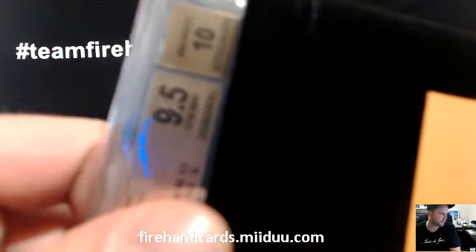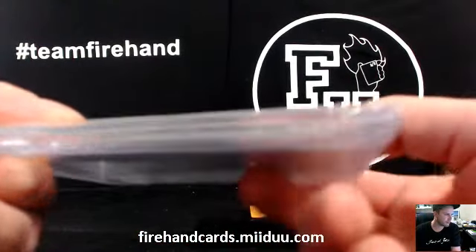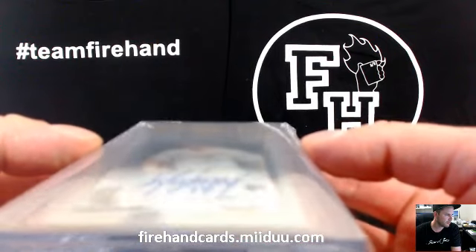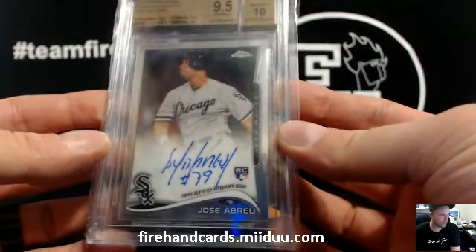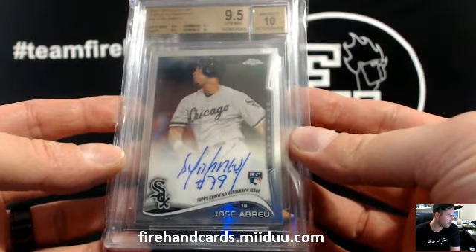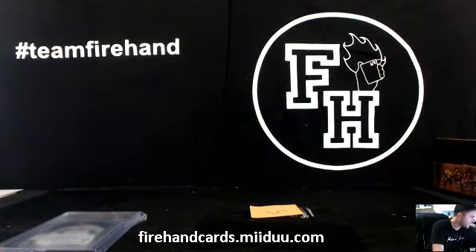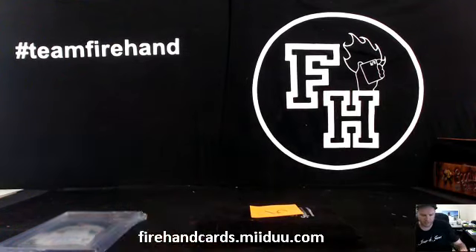Nine, five, and a ten. Jose Abreu, Topps Chrome Rookie Autograph. Here we go — who's got the Chicago White Sox? Chicago White Sox in 87, that is KennyS305. Congrats, Kenny.